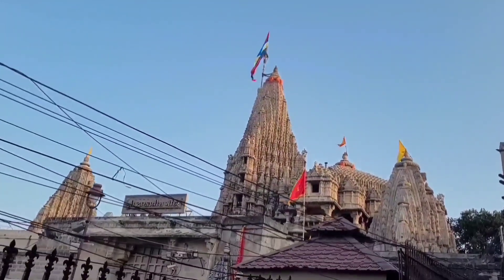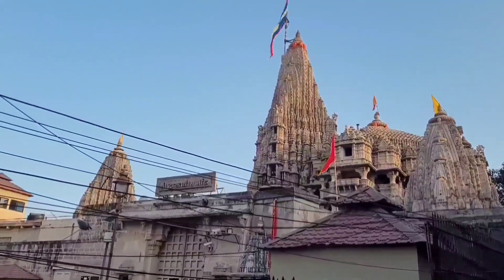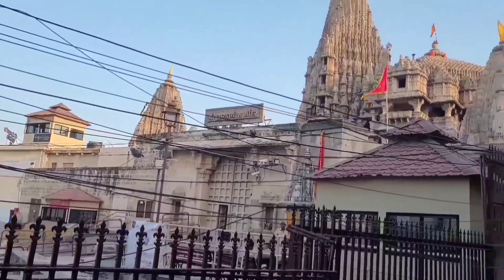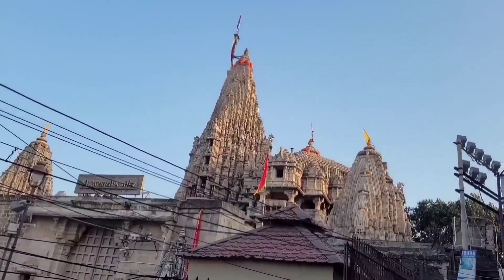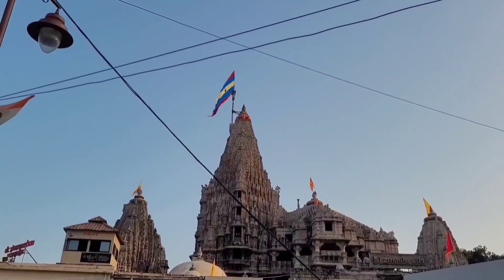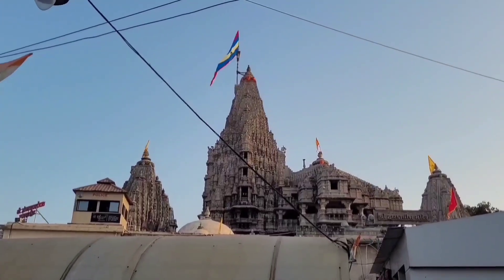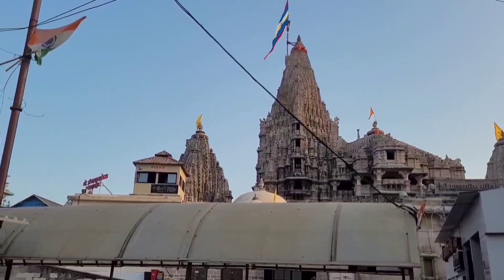The flag on top of the temple tower is changed several times in a day. This is the front view of the temple tower. Videography or photography is not allowed inside the temple complex.